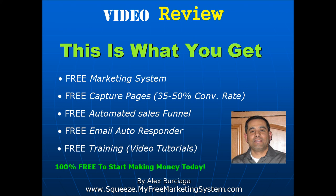It's 100% free to start making money today, and it has no risk whatsoever. Go ahead and click on the link below this video in the description right now — it's squeeze.myfreemarketingsystem.com. I just want you to check it out. You have nothing to lose, and if you think it's not a good fit for you, there's no harm, no foul, because it didn't cost a dime. This might be the very thing you're looking for, so go ahead and click on the link and I'll see you on the other side.